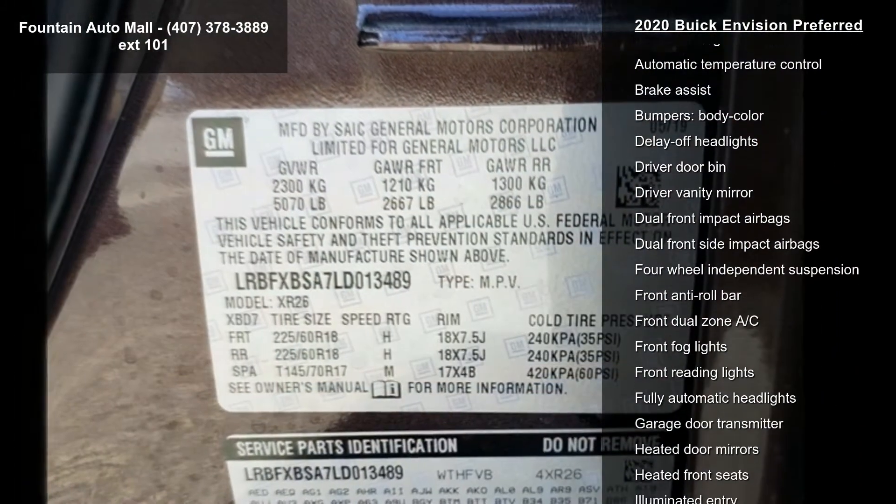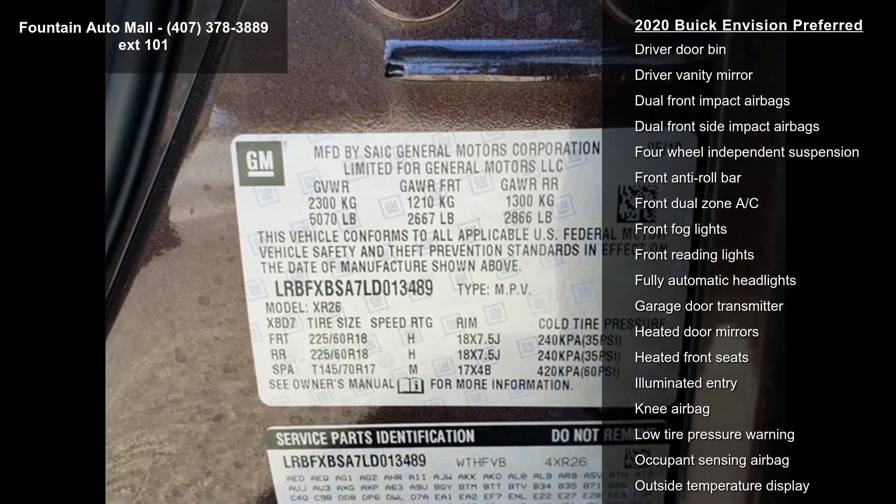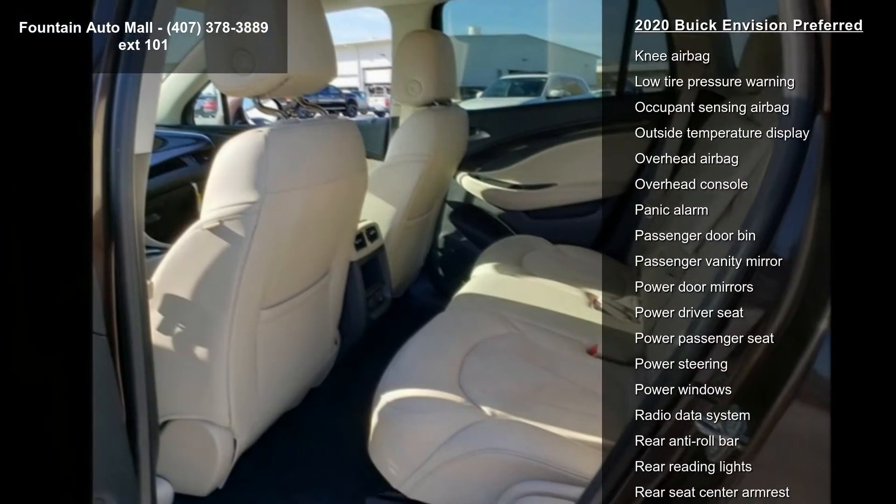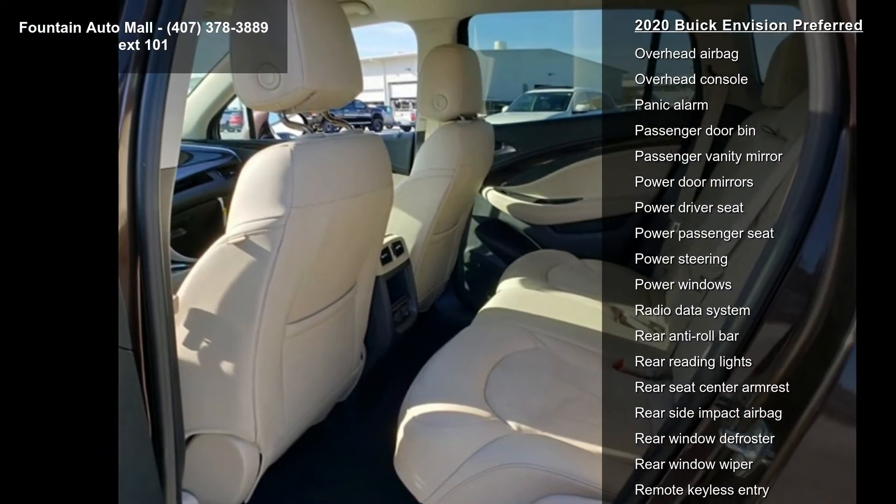Buick Infotainment System AM FM Stereo, Driver 8-Way Power Seat Adjuster, Front Passenger 8-Way Power Seat Adjuster, Heated Driver and Front Passenger Seats, and SiriusXM Radio.